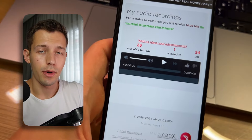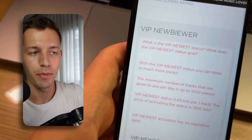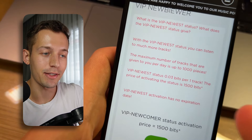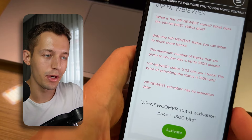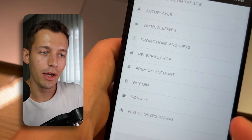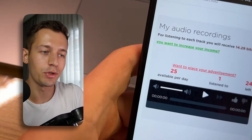Many of you might not be happy that you can only listen to 25 tracks per day — but even this can be changed. You can get a VIP Newbie status and be able to listen to up to 1,000 tracks every day. If you activate this special VIP status with the Newbie category, payment per track becomes three times more — 0.03 beats. If you activate this VIP status and use my passive method, the phone will listen to tracks all day and you don't need to do anything at all.